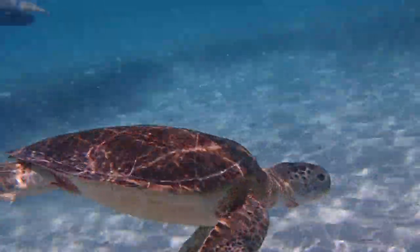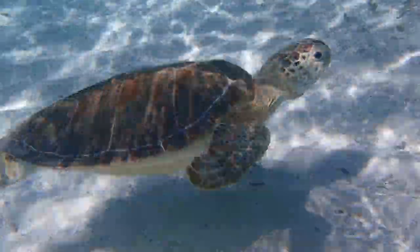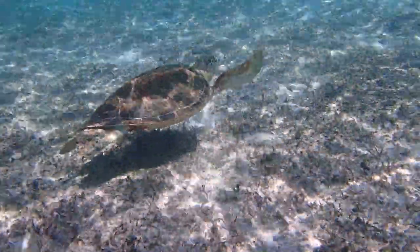Fortunately, all sea turtles are protected in the Bahamas. In 2005, the Atlantis Blue Foundation was founded with the mission of saving sea species and their extraordinary habitats.